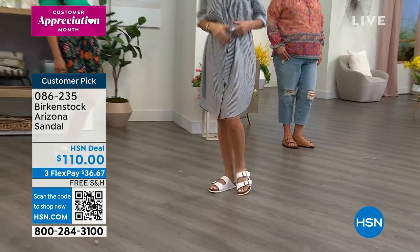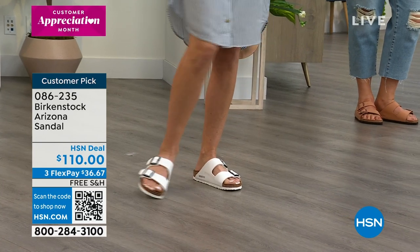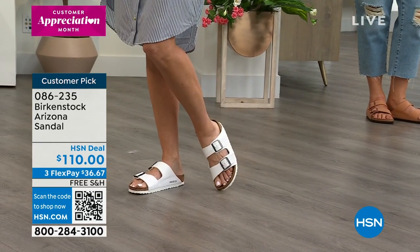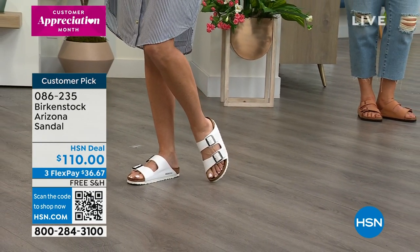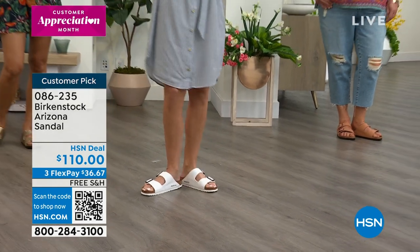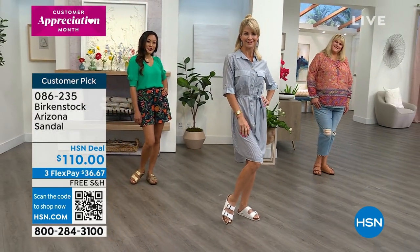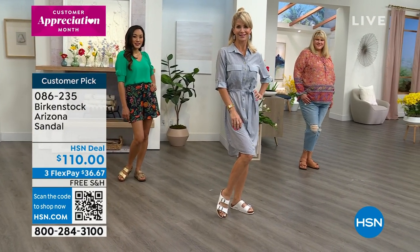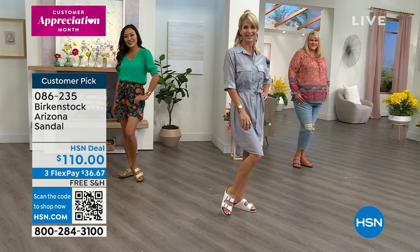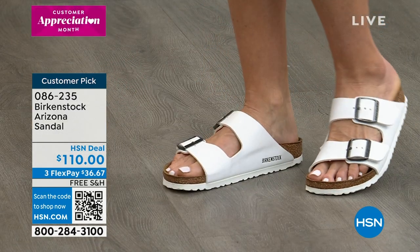We're constantly mixing it up and giving you fresh takes on the Arizona. As you add to your Birkenstock wardrobe — someone had 90 Birkenstocks in their wardrobe — it's all about building that collection because it contours to your foot, molds to your foot, and creates a custom orthotic experience for you.